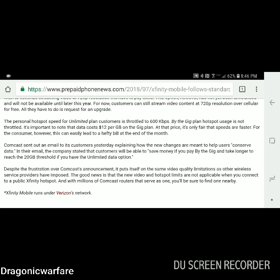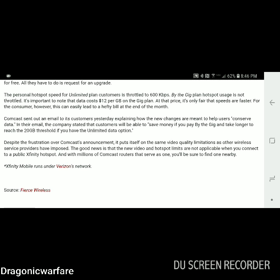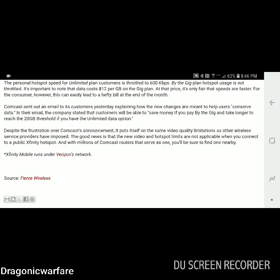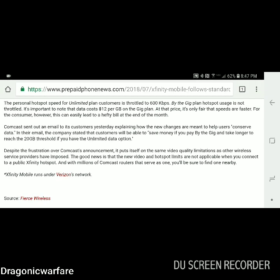The data cost is $12 per gig on the gig plan. At that price it's only fair that speeds are faster, but this can easily lead to a hefty bill at the end of the month. Comcast sent out an email to its customers explaining how the new changes are meant to help users conserve data — they're doing you a solid by throwing your speeds down to 480p. The company stated customers will be able to save money if they pay by the gig and take longer to reach that 20 gig threshold on an unlimited data plan.